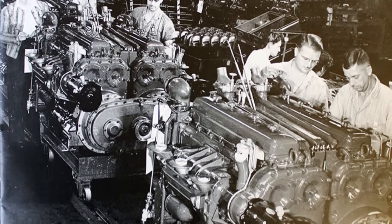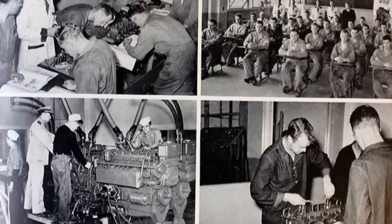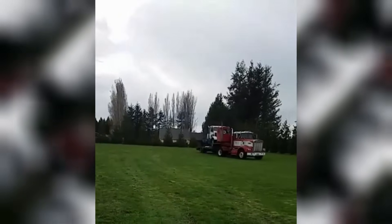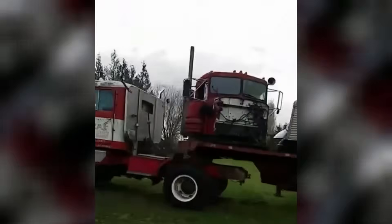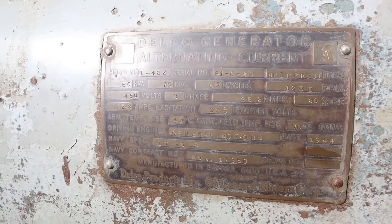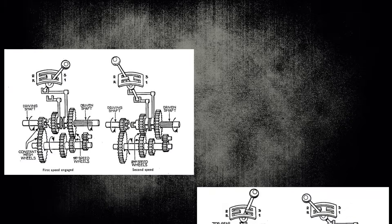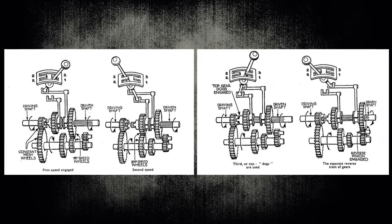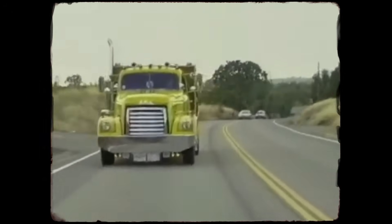The post-World War II economic boom created the perfect environment for the 671 to dominate American highways. Trucking companies were expanding rapidly, interstate commerce was exploding, and operators needed engines that could handle the punishment of long-haul freight service without breaking the bank on maintenance. The 671 delivered power in a way that perfectly matched trucking's needs. Peak torque arrived at just 1,200 RPM, meaning drivers could lug heavy loads up mountain grades without constantly shifting gears. The engine would pull from barely above idle to its 2,100 RPM redline with a flat torque curve. Most trucks used non-synchronized manual transmissions with relatively few gear ratios, and the 671's broad torque curve meant drivers could skip gears during acceleration and maintain highway speeds without constant shifting, reducing driver fatigue and transmission wear while improving fuel economy.